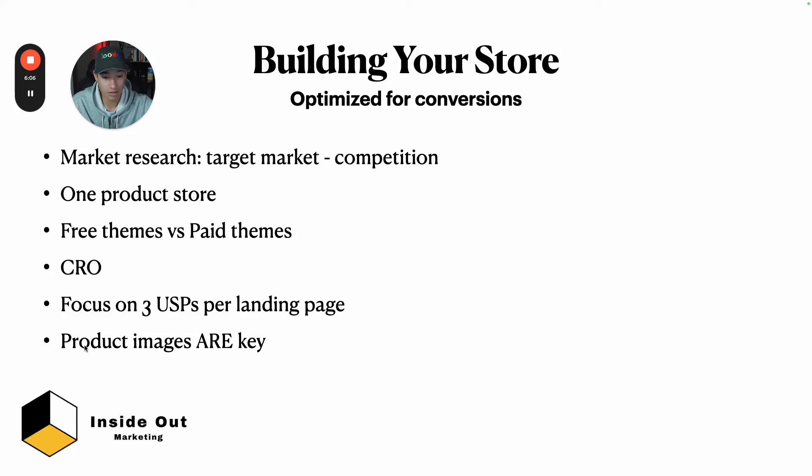Product images are very important. I've been using Hotjar, a Shopify app that records your visitors — you can see where they're clicking and swiping. The highest engagement is on product images, so they're very important. They should do more than just show your product — they should explain it and show features and benefits. You can edit product images in Canva. Go look at great stores — Olby does a really good job with their product images.